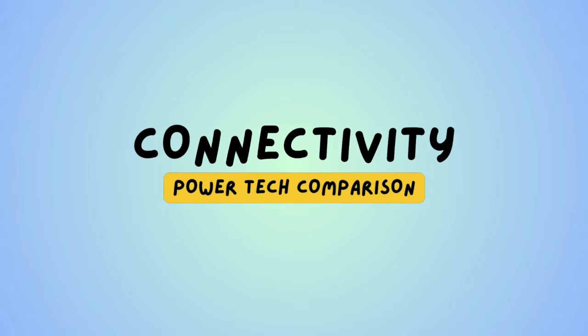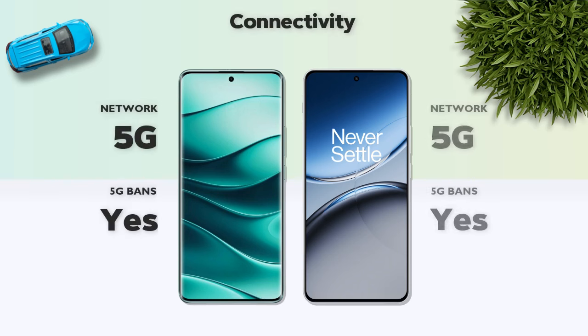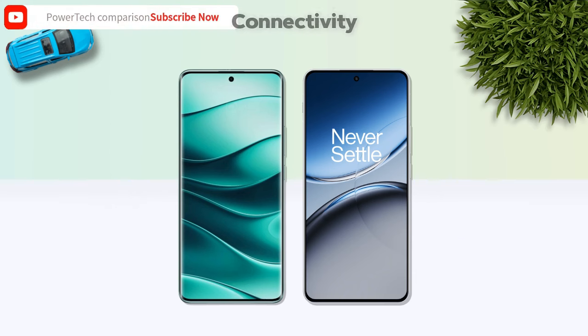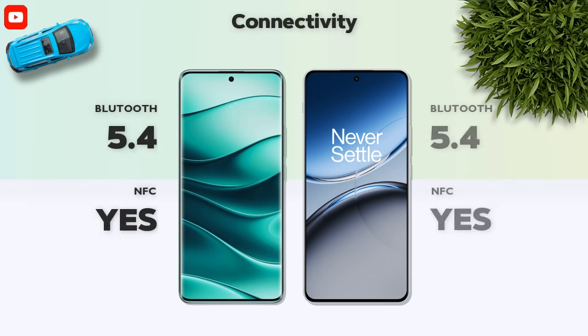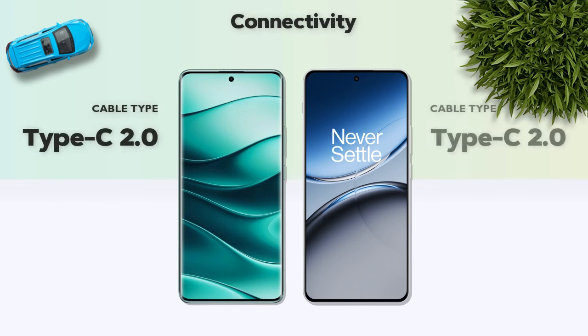Connectivity: both models support 5G network. Bluetooth 5.4 with NFC — same. Cable type: USB Type-C 2.0 — same.